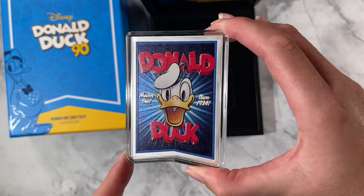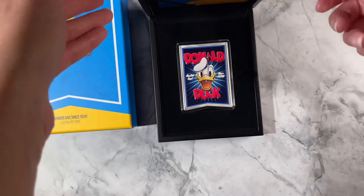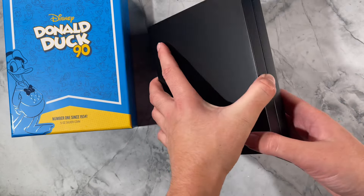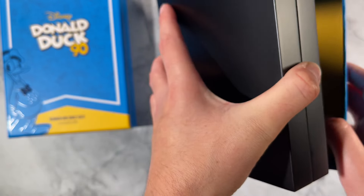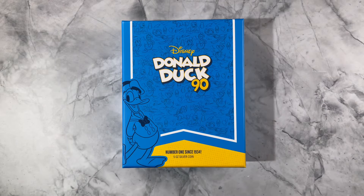And there we have our latest Disney Donald Duck 90th anniversary coin — five ounces of pure silver. With only 200 available, you'll need to be quick. Head to our website to order yours.